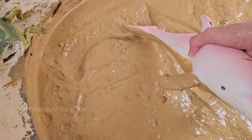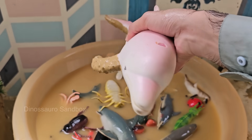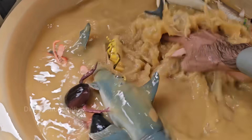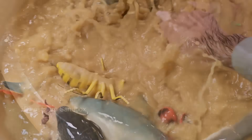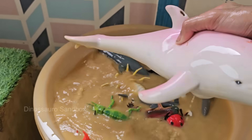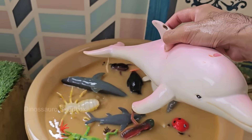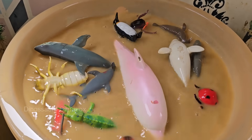Dolphins are known for their exceptional intelligence, including problem-solving, communication, and even self-awareness. Dolphins are marine mammals — they breathe air through lungs, give live birth, and nurse their young. Dolphins breathe through a blowhole on top of their heads.